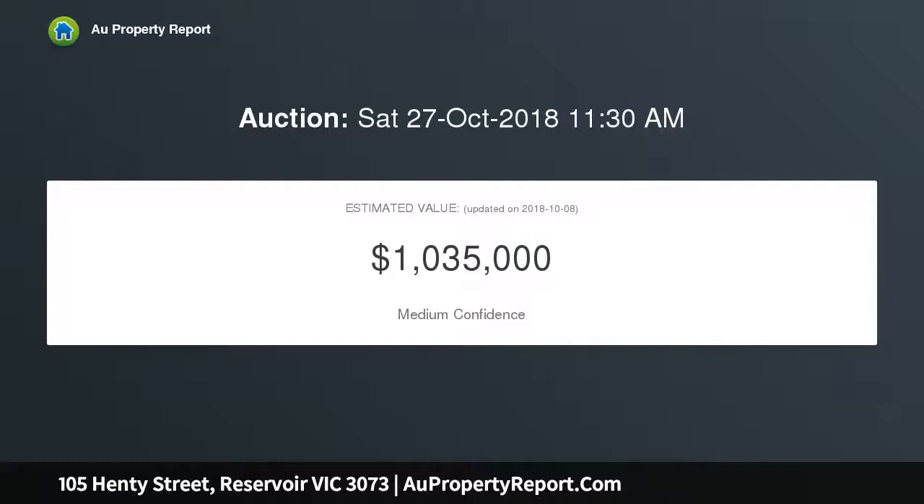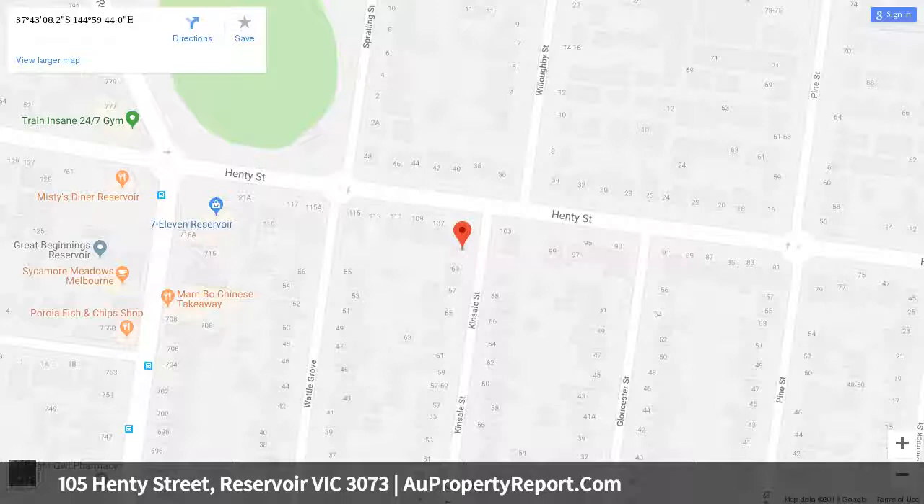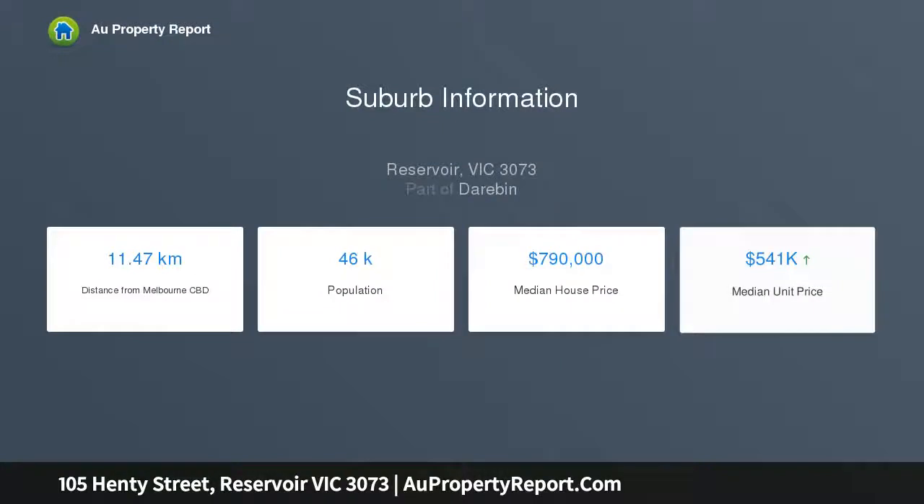Retaining its authentic charm, the home's feature-packed interior comprises three bedrooms, two with mirrored robes, a modern bathroom and additional powder room, second WC, both with floor-to-ceiling tiles. Add to this a spacious front lounge leading through to the open dining area and well-appointed kitchen with tiled splashbacks, stainless steel cooking appliances, and dishwasher.